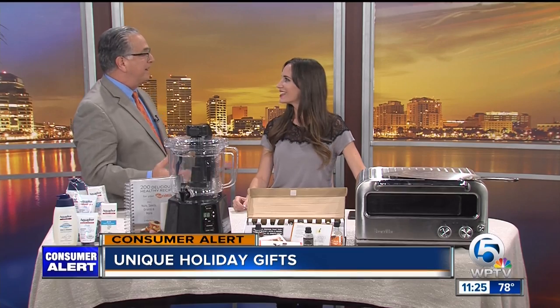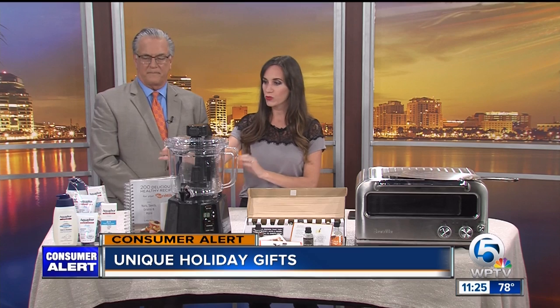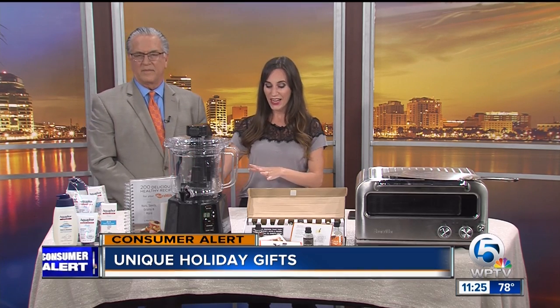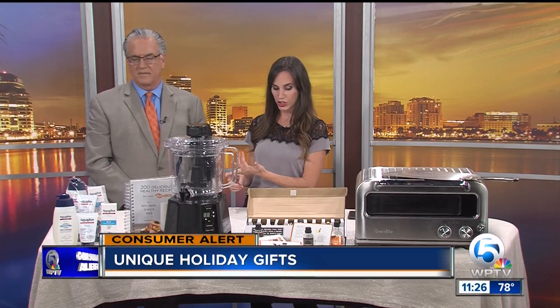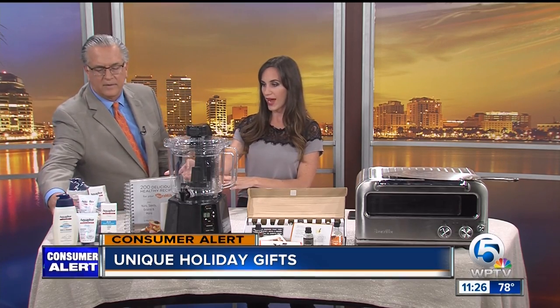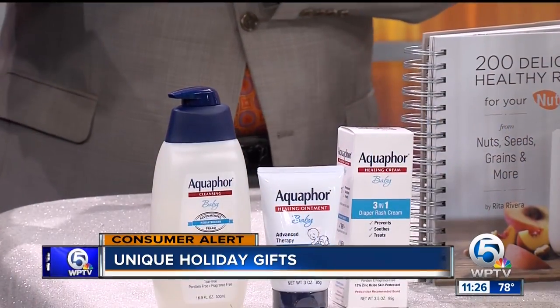All right, first up, something for the expecting parent. This is perfect for somebody like Holony. When I had my first, he had a lot of eczema. So Aquaphor is a perfect gift and they have this welcome baby gift set that includes everything you need — the healing ointment, the dental wash and shampoo, as well as the 3-in-1 diaper rash cream. You can get this for $19.99 at Target or Amazon.